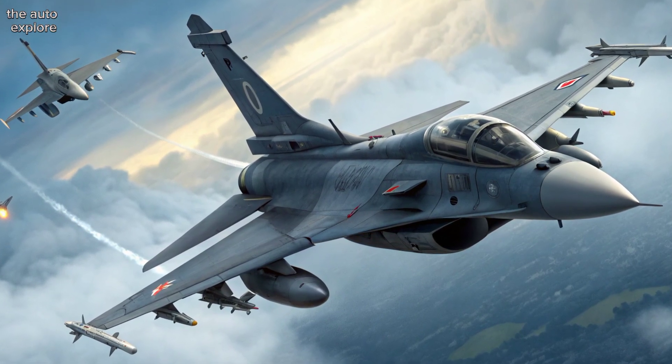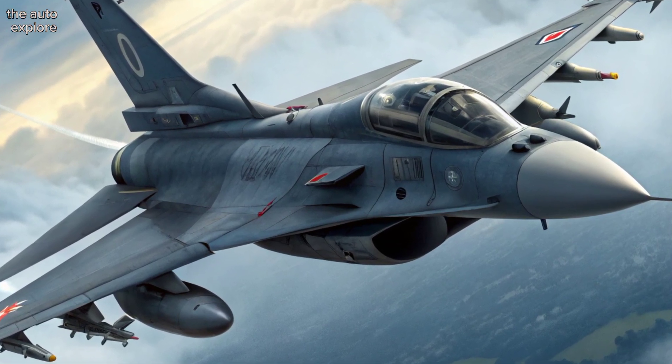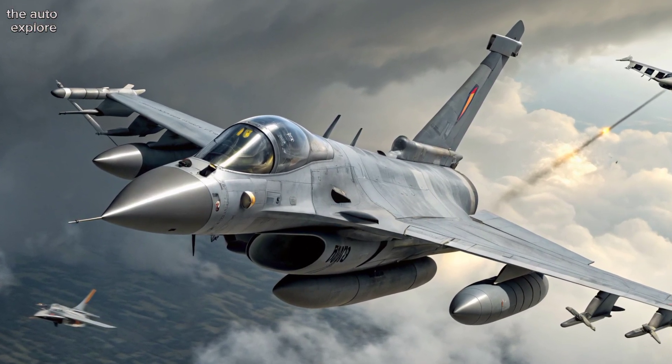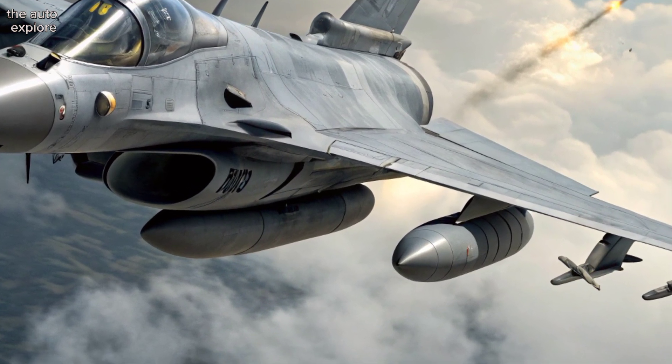Upgraded radar systems now allow target lock at longer distances, crucial in modern combat. From France to India, Egypt to Greece, the Rafale continues to win trust on the global stage.